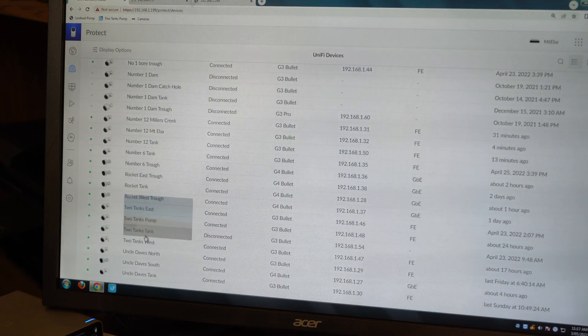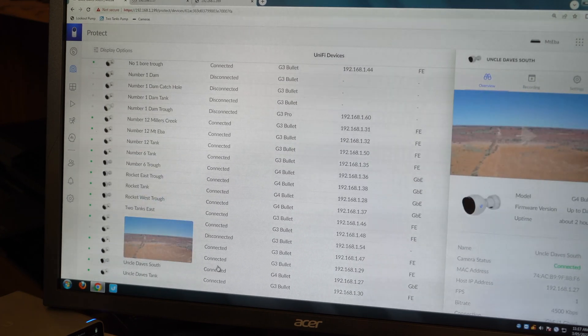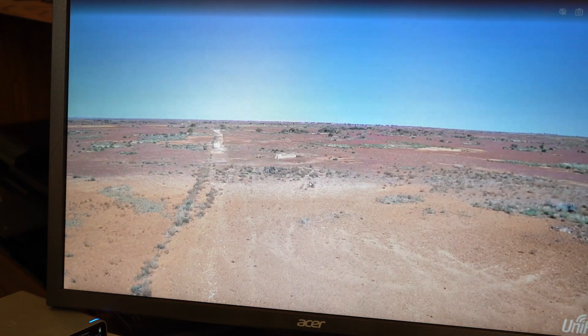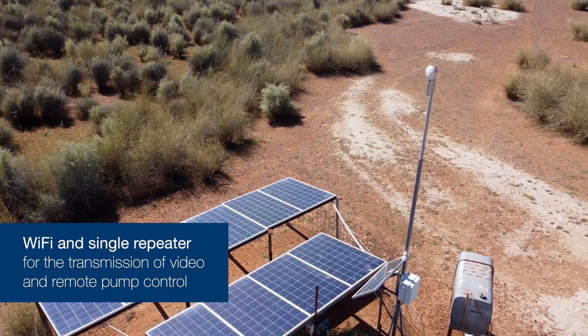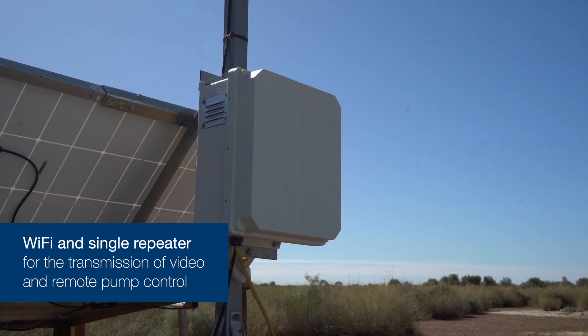Another thing we do is when we have rains up north, we jump on here and have a look to see if there's any water lying around. If we can't jump in the gyro and go for a fly, we can jump onto the cameras and check up north and see if there's any water lying around — if there is after a rain, we know we've had rains up there because we can't always get up there when it's too wet. This setup is all operated with Wi-Fi; Mike Hayes from Intuit came in and set up all the Wi-Fi around the property to make it work.